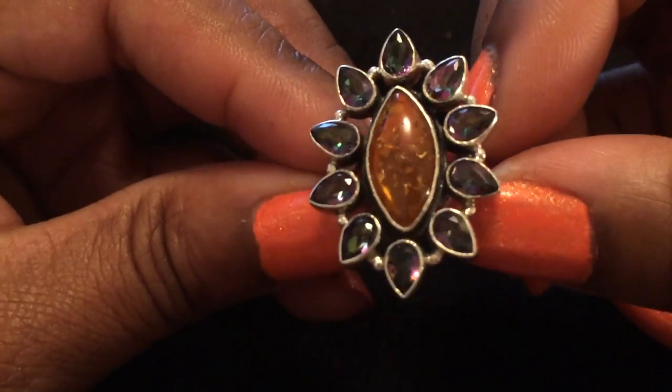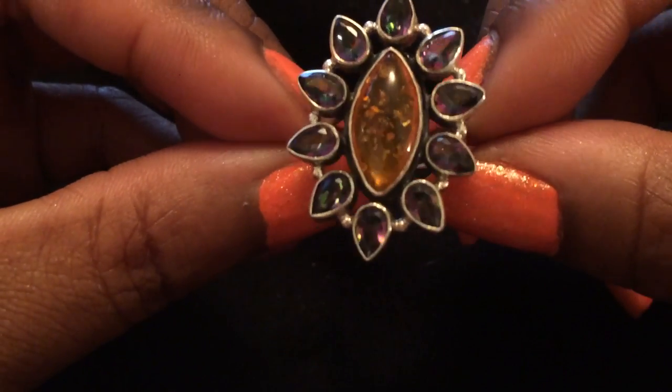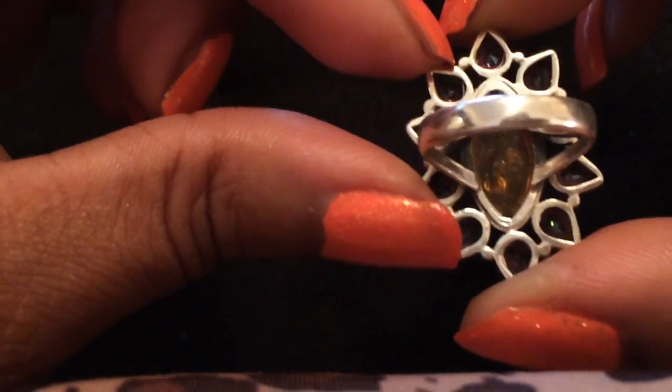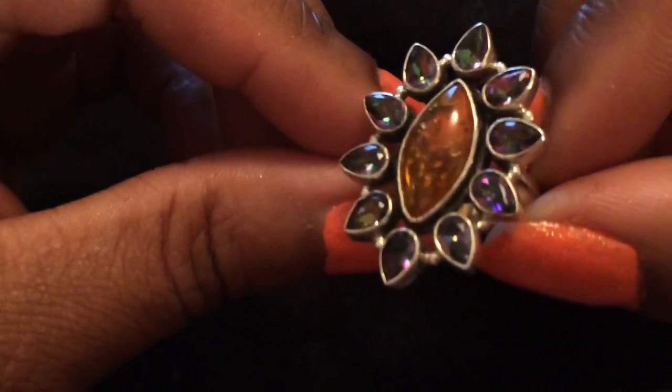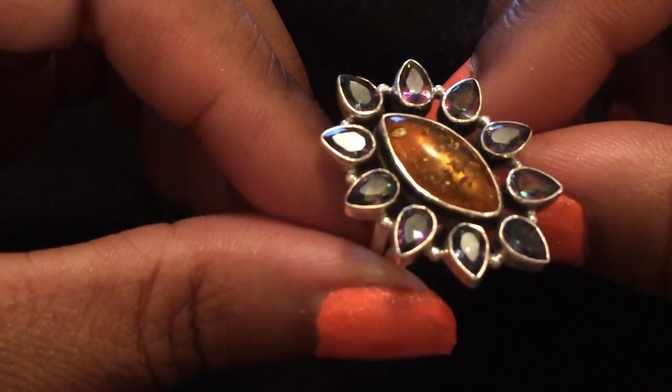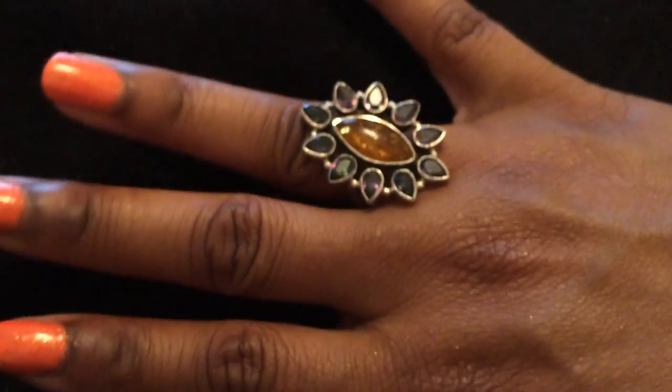I'm trying to keep it steady on my boob so you don't shake too much. Now this ring is mystic topaz and amber — it's gorgeous. I can't wait to share the seller's information with you guys; she's a lovely seller out in Vancouver, Washington. Very pretty, very unique.